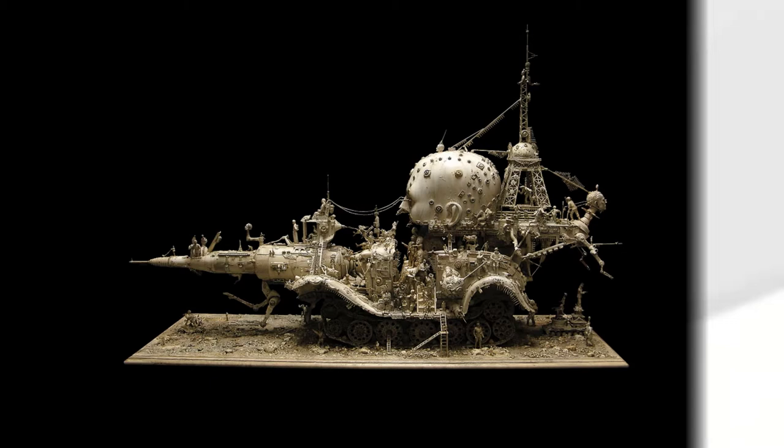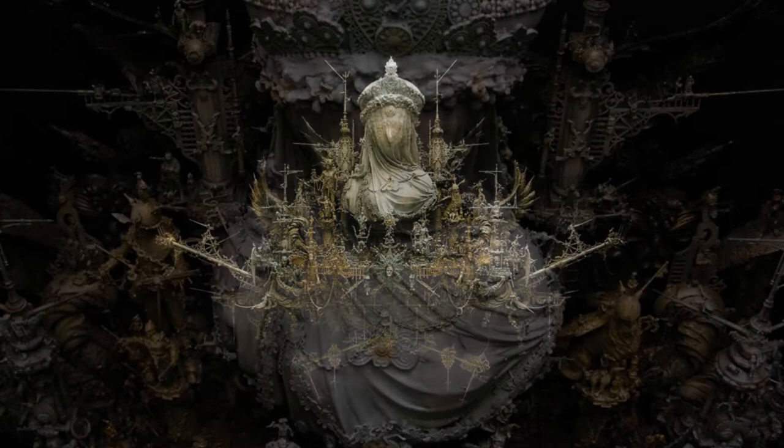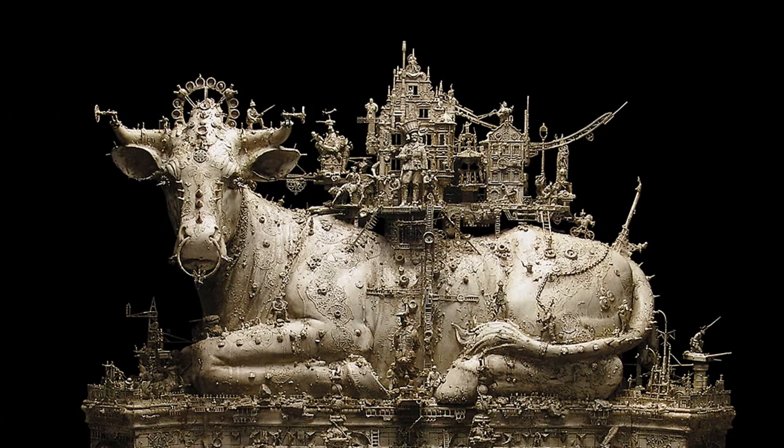We're just so fortunate to have, as a friend of the organization, Chris and his work. Chris does these really beautiful mashup models, almost infinitely detailed, really gorgeous, provocative, sometimes even disturbing works of art.